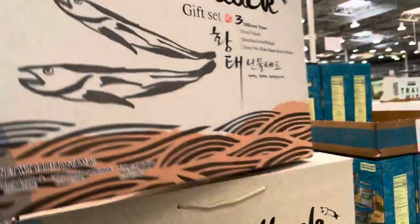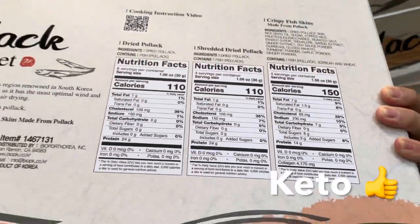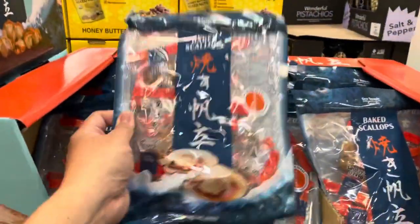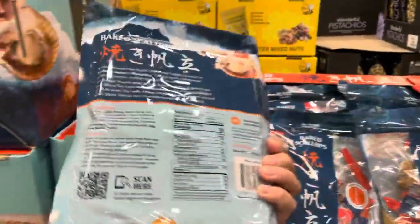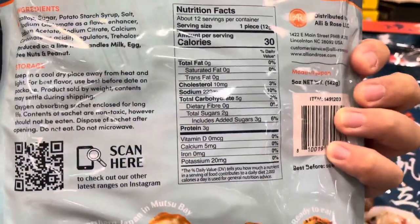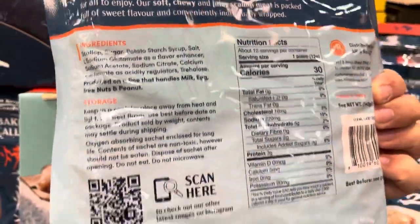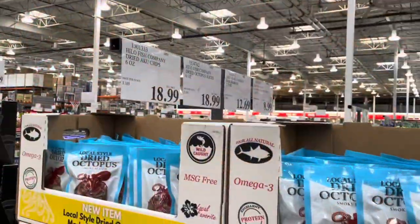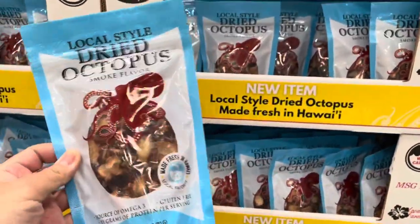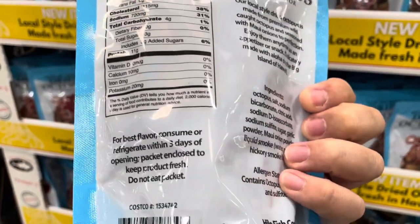Here's a nice gift set of pollock with three different varieties: dried pollock, shredded dried pollock, and fish skin — all at zero grams of carbs. Here's an interesting snack of just dried scallops; each package has one scallop at five grams of carbs each. And here's a new item of dried octopus, seasoned with different spices and sugar at four grams of carbs per serving.